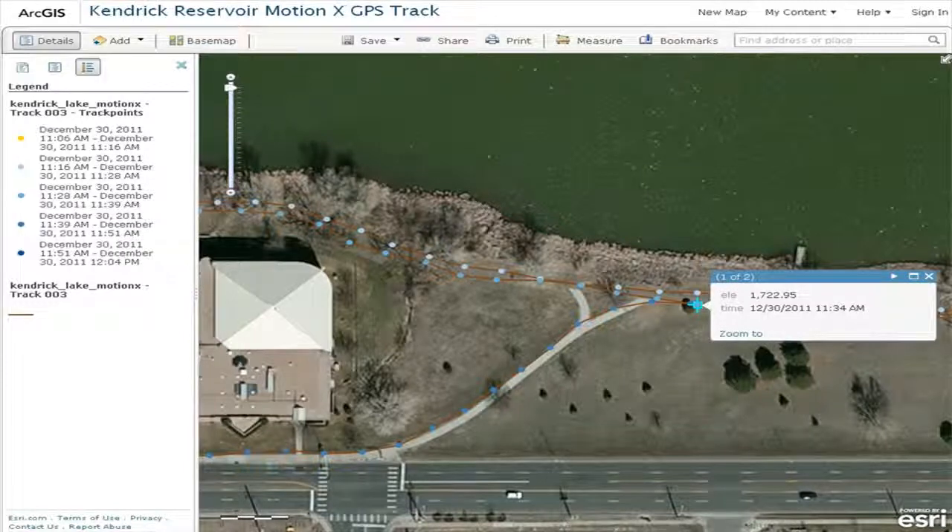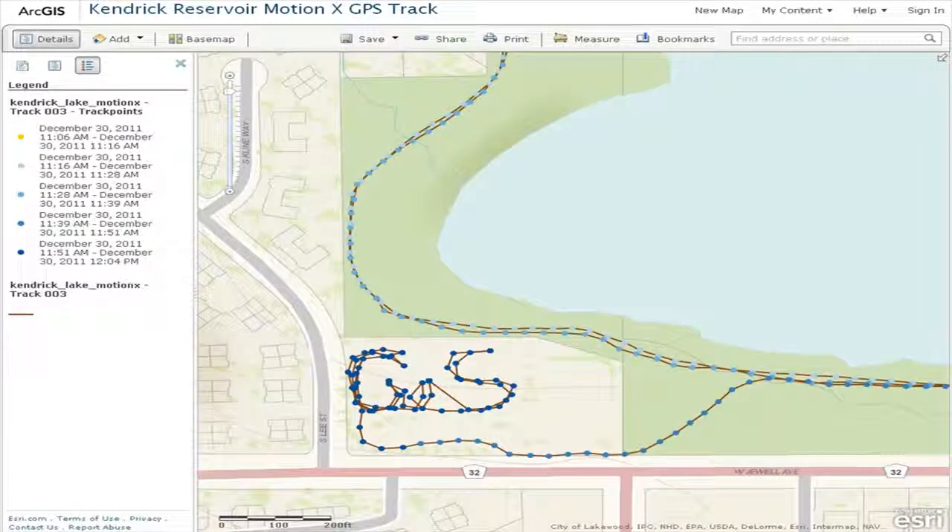Using ArcGIS Online, you can clearly see each of my three laps around the reservoir. You can even see my attempt to write something in the parking lot using my smartphone and GPS drawing techniques, explained in another video I have online. This is called GPS drawing. Although my letters should have been larger for increased clarity and to avoid bumping up against the spatial accuracy of the GPS, I was still pleased with this portion of the experiment.